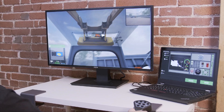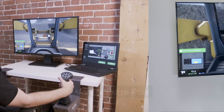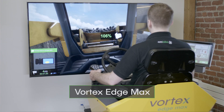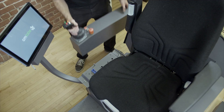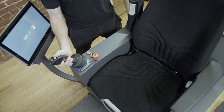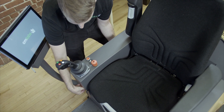The Compact Trackloader Simulator Training Pack runs on the desktop Vortex Edge Plus, the motion-enabled Vortex Edge Max, and the fully immersive Vortex Advantage. Controls are quick and easy to swap out, to allow training on a wide variety of our lifting and earth-moving simulations.